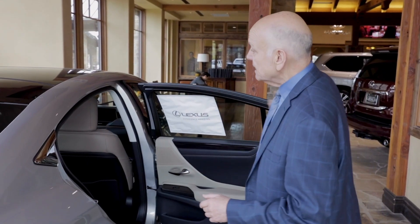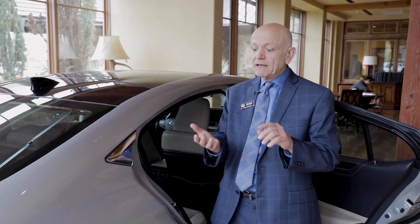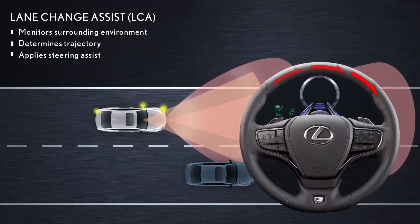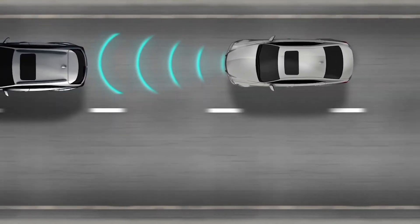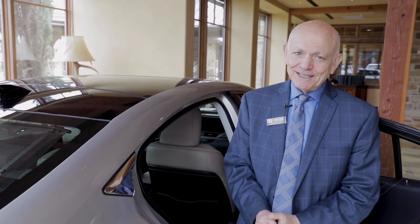The ES350 has lots of standard safety features such as 10 airbags wrapped around for safety. Also, from that driver's seat you'll be able to access lane departure warning, radar cruise control, pre-collision, and pedestrian protection — all standard on the ES350.